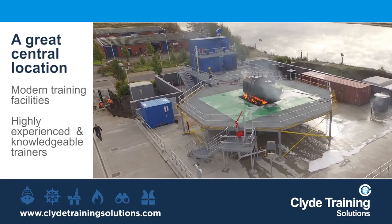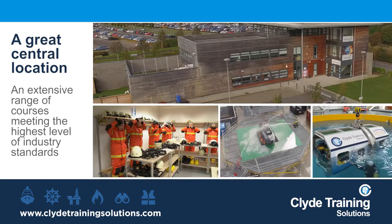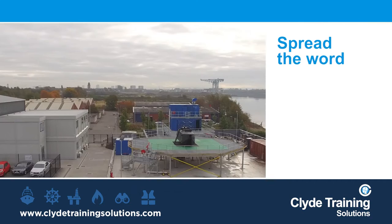All together, we offer a great central location with modern training facilities, highly experienced and knowledgeable trainers, and an extensive range of courses that meet the highest level industry-approved standards. All on one site. Spread the word. Something big has arrived in Glasgow.